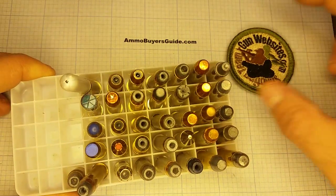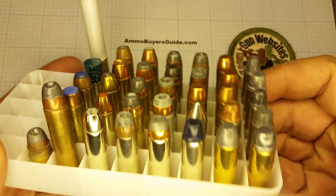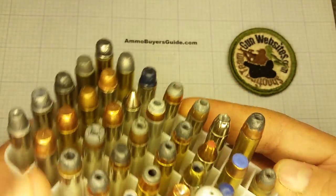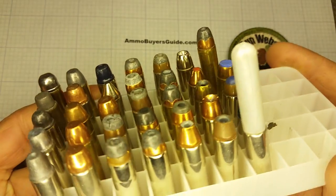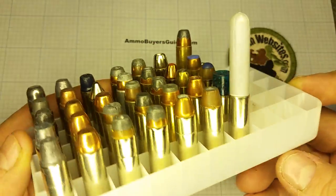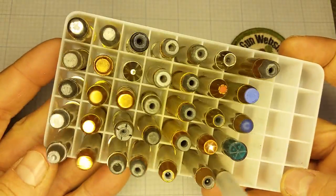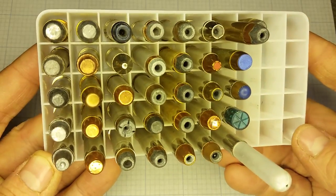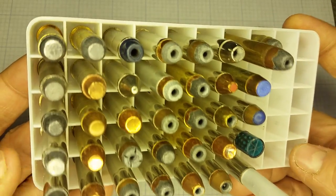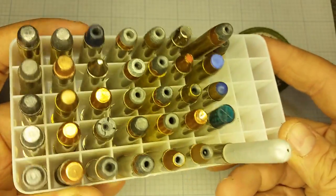Next up in a series of ammunition in the collection, we're going to take a look at the .357. One of my favorites — I guess they're all one of my favorites, but this is one of my favorites because I carry it every day. So let's take a look. .357 is a pretty old round, so there's lots of potential to collect this one, and since it's still quite popular, there's quite a bit of modern stuff out there as well.